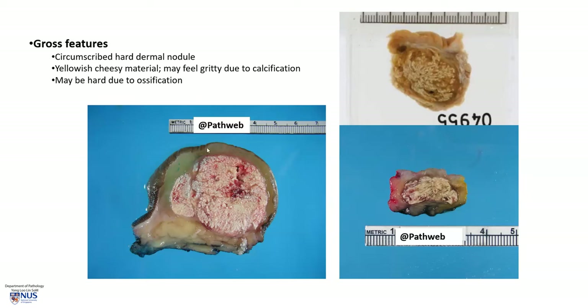Here is another example, and this is quite a large lesion — about 4 plus centimeters in maximal dimension. Here is the epidermis and the dermis, and in fact this lesion is sitting quite deep because it is surrounded by subcutaneous fat, which is yellowish. So we have a lobulated, well-circumscribed nodule with a whitish-yellow chalky appearance and some areas of hemorrhage. Sometimes these nodules tend to fracture when cut or sectioned for microscopy because of the calcification or even ossification.